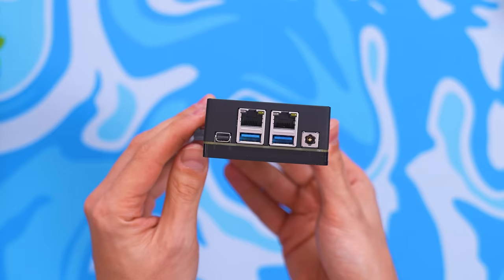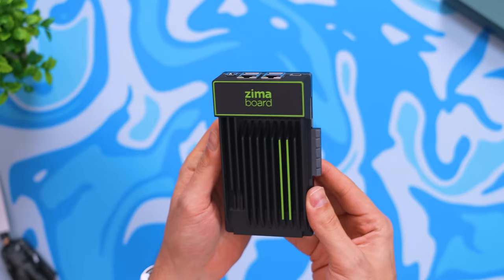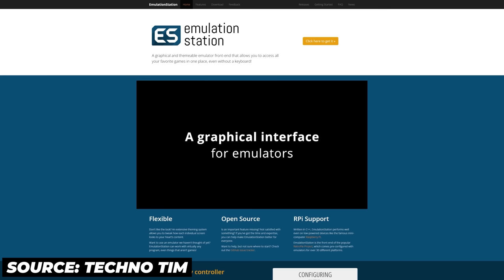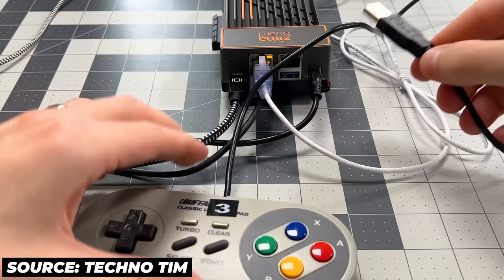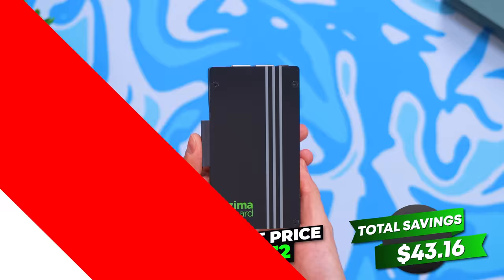With the Zima Board you can build a personal NAS, a 4K streaming server, a VPN router, and an IoT gateway. You can set up a 4TB personal cloud in just 5 minutes with no monthly fees. Using the pre-installed CasaOS, the Zima Board lets you file-drop on any device on the same local network — no more uploading to Google Drive. You can even set up your own emulator. Right now for Black Friday, they're giving 30% off all Zima Board models.